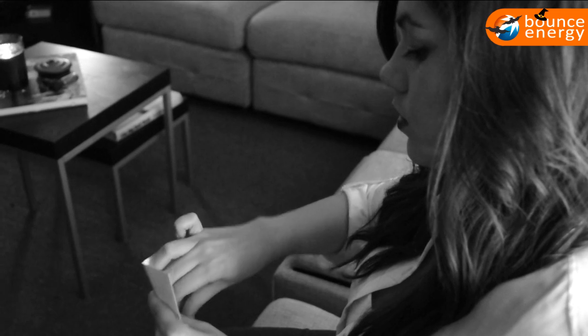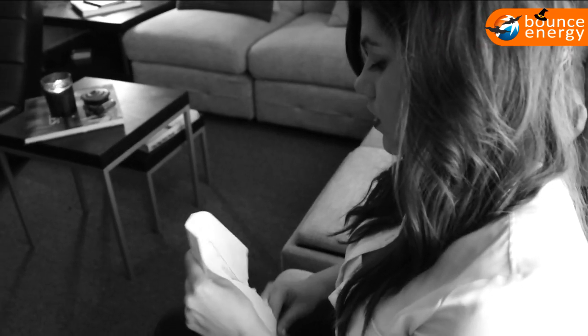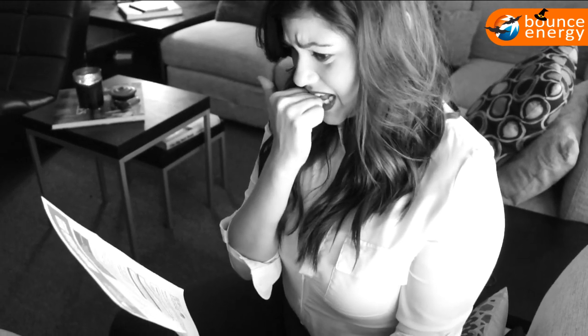By day they appear as if dead, but in truth they only sleep, for by night they awake to feed upon the force that powers the living — and drive up the cost of your monthly electric bill.